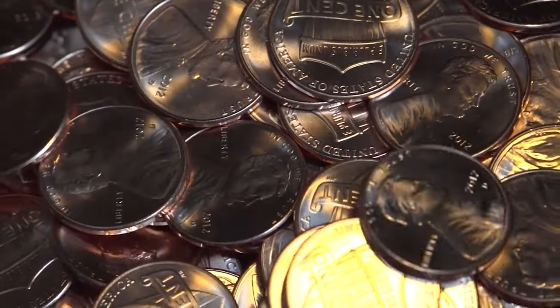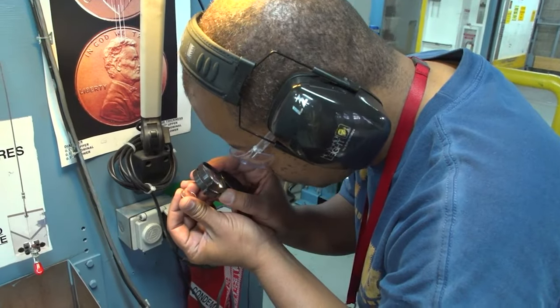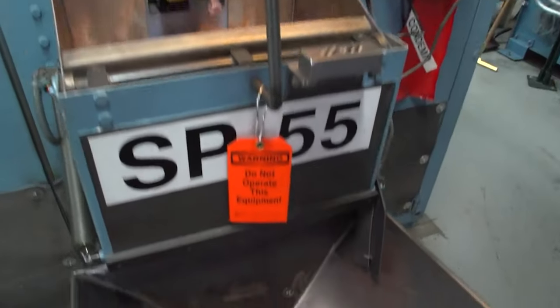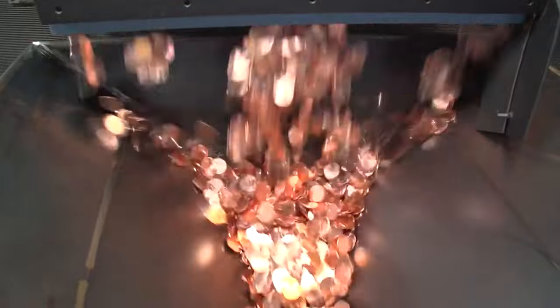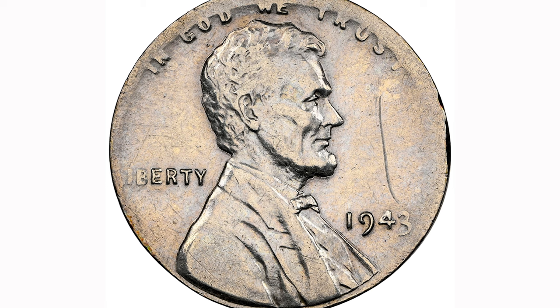Hey dear viewers, happy new year! We bid farewell to 2022 and welcome 2023. I would like to present this episode featuring the last error penny sales of last year. Sales were realized at 30 auctions.